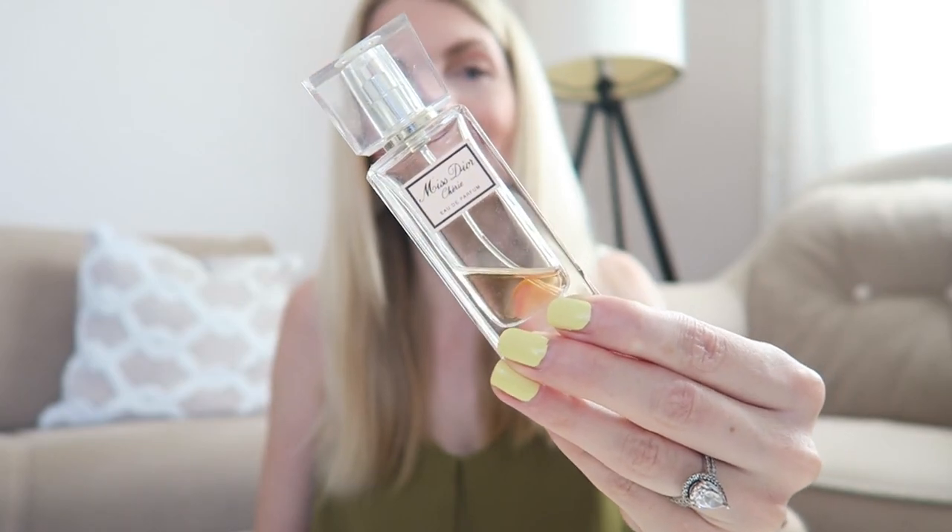The first perfume I've had the longest is the Miss Dior Chérie Eau de Parfum — unfortunately it's been discontinued and they changed the scent, which makes me so sad because it's such a classic. As you can see I've got the tiniest bit left. It's very floral, classic, soft, and feminine. I'll put all the notes on screen, and you can also find everything on Fragrantica, which I'll link below.